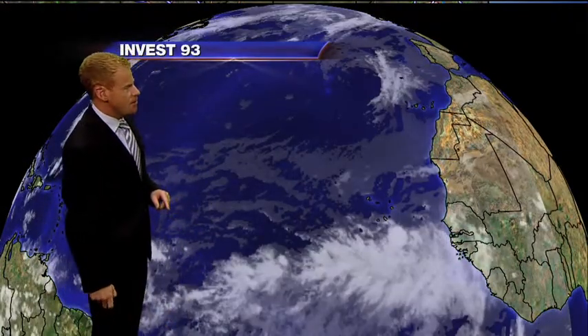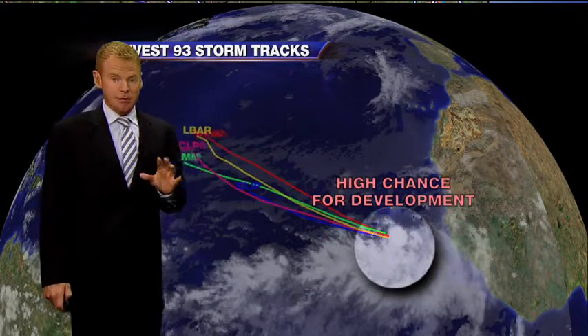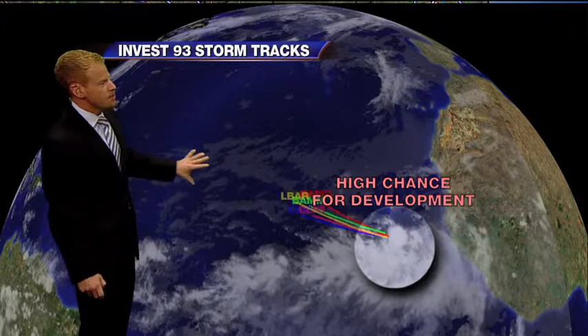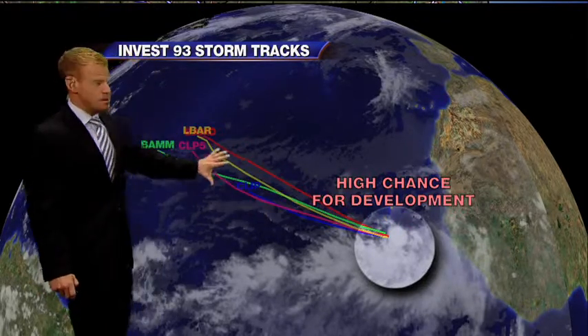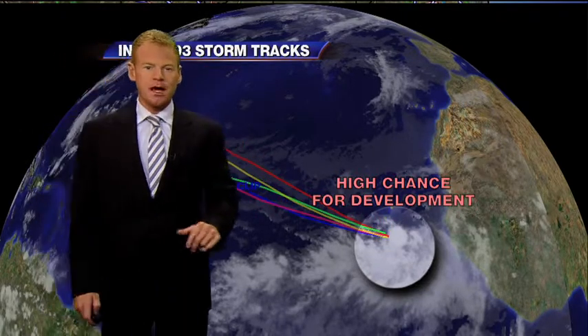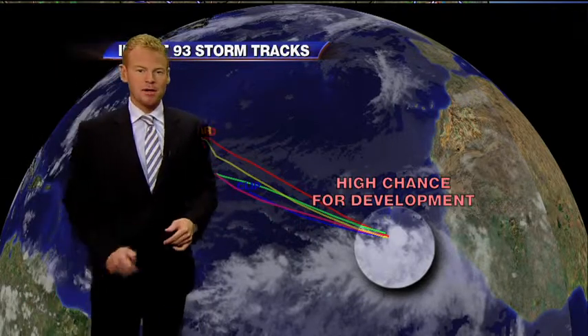One more area of interest that we will keep an eye on: Invest 93. This will likely become a storm quickly on Thursday and has a high chance of development. It's going to move in a west-northwestern track over some cooler water, so even though it may develop quickly, the chances of it becoming very strong across the central Atlantic are fairly low. But of course we'll keep a close eye on that in several days as it gets closer to the western part of the Atlantic.